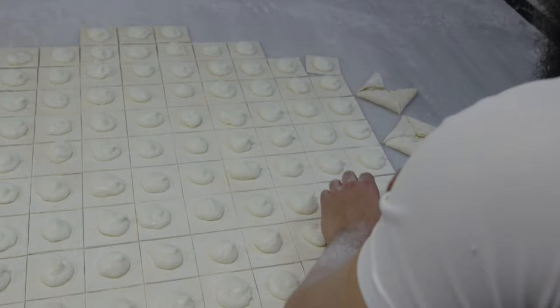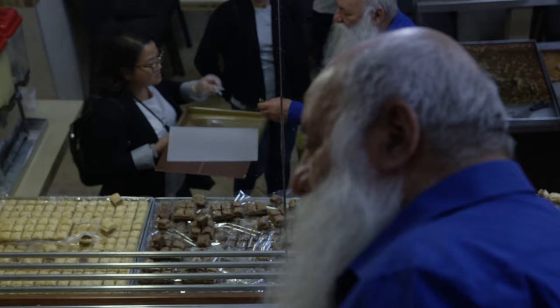Here we also make the sweets of the Kataif. Everything we do here. Try this — and what I said, it's not too sweet. It's sweet but not too much.